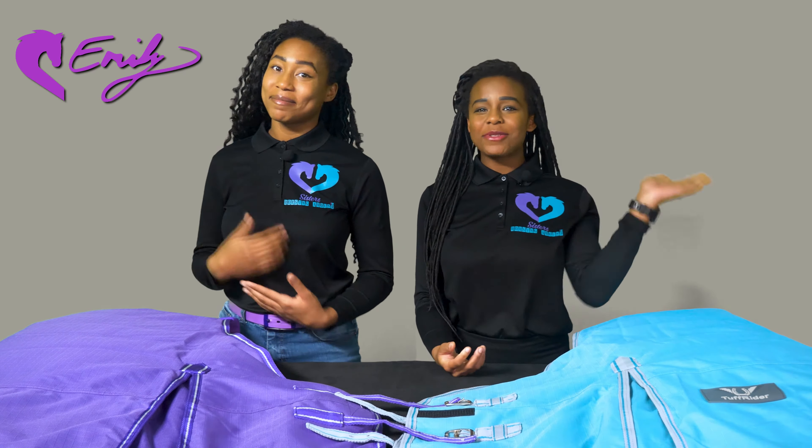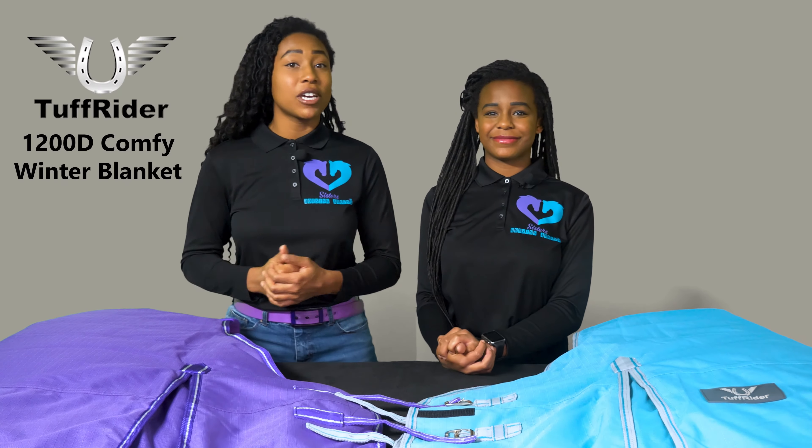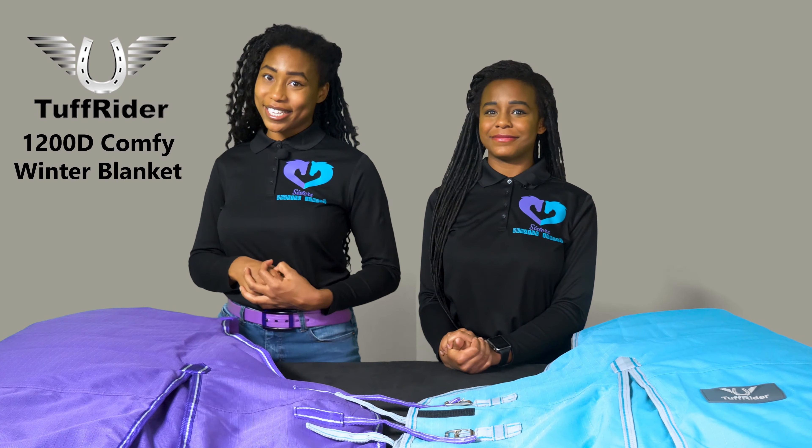Hey everyone, I'm Emily. And I'm Sarah, from Sisters Horsing Around. In partnership with breeches.com, we bring you a review of the Tough Rider 1200D Comfy Winter Blanket.